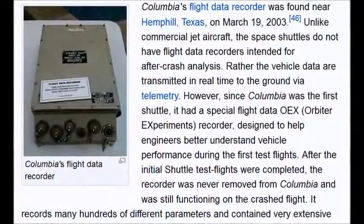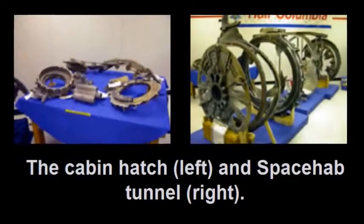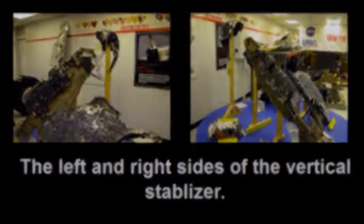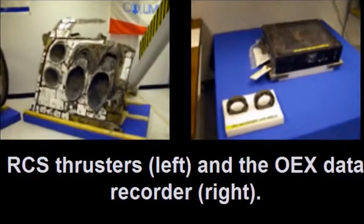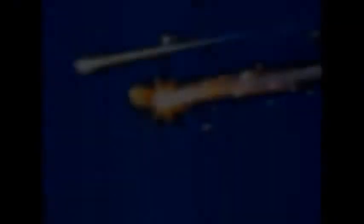Columbia's flight data recorder was found near Hemphill, Texas on March 19, 2003, and worked perfectly. They found the frames of the Columbia crew cockpit windows, the cabin hatch, the space hatch tunnel, the left and right sides of the vertical stabilizers, the RCS thrusters, the OEX data recorders, the leading edge panels, and computer parts. They found the landing gear — main and nose — still in reasonably good shape, and they were traveling at 17,500 mph. Not like Flight 77 and Flight 93, which were only traveling at 500 mph.